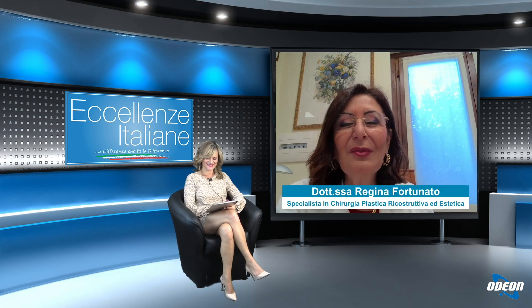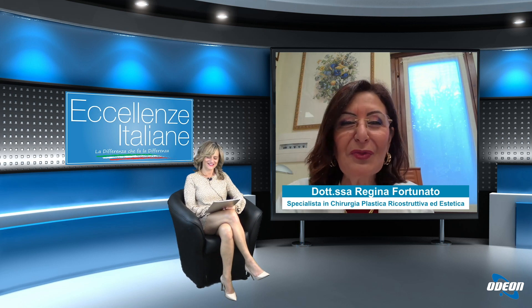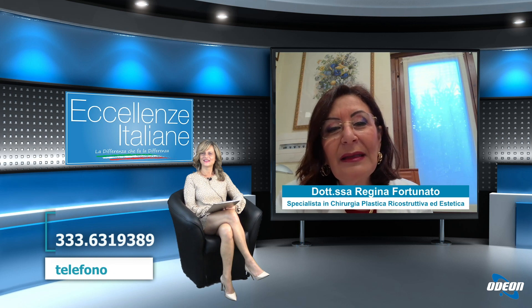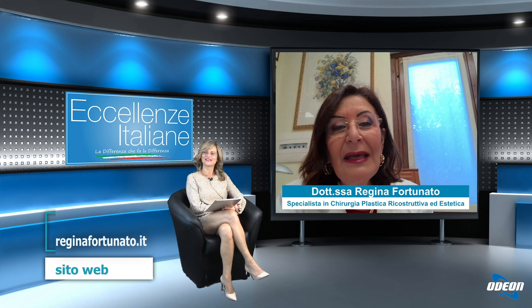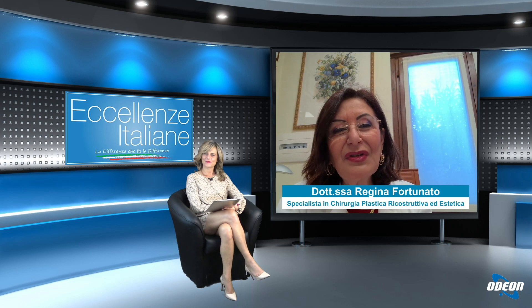Does this procedure get requested more often by men or women? By now it is roughly both. Men mainly for gynecomastia and the famous 'spare tire' — they may be very sporty but still have some abdominal excess. Women in the post-partum period often have both the posterior flank area and a loss of the beauty of a slim waist, which can be easily restored with this procedure.